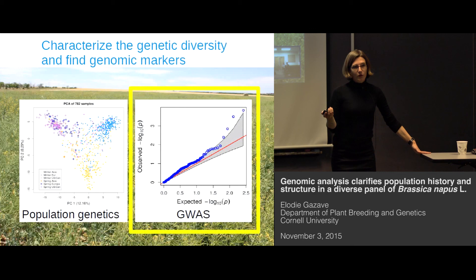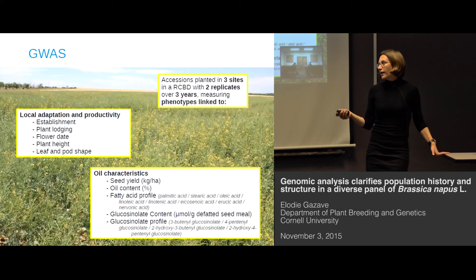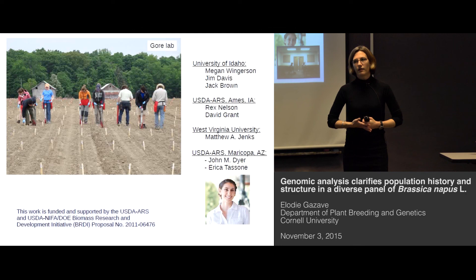Finally, I will start next week the GWAS phase. We have now collected data for three sites replicated over three years, with a lot of phenotypic information for looking at local adaptation, productivity, and oil characteristics. I'm looking forward to seeing the nice results we'll have. With that, I would like to thank the Gore lab for their support and feedback, and also our collaborators — in particular Erika, who is in Maricopa, Arizona, and who participated in the tree building part of this project. Thank you.